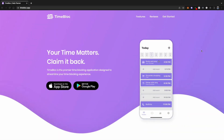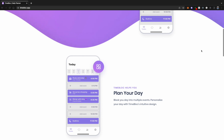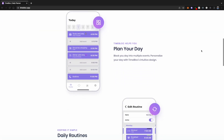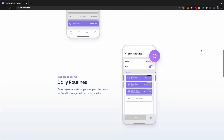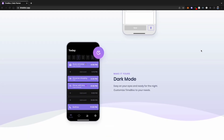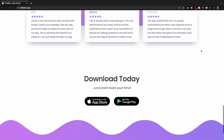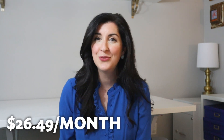Next up is number eight, TimeBlock. TimeBlock is a daily planner and time tracking app. With TimeBlock, you can color code and tag your tasks, incorporate your daily routine, and edit your blocks of time. The premium version breaks down your time into categories like work, study, or leisure, which gives you insight on how you're using your time and can help you schedule more effectively to reach your goals. While you can try TimeBlock for free, one year of TimeBlock premium is $26.49.